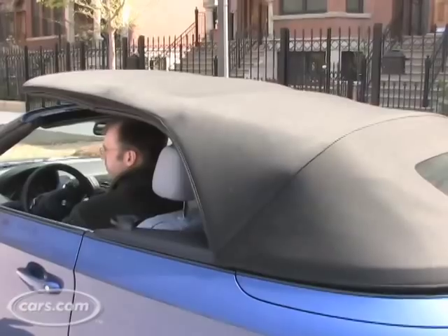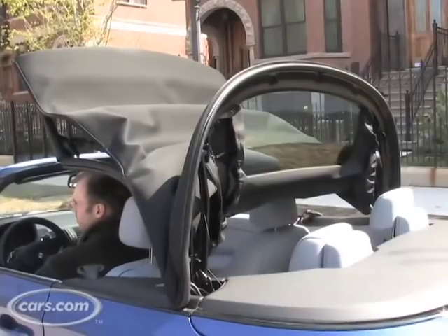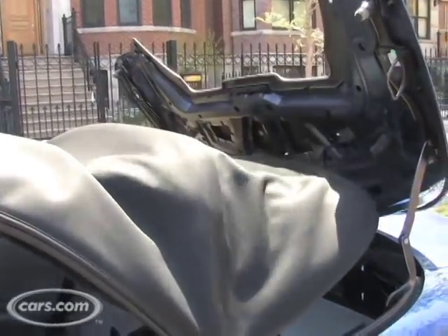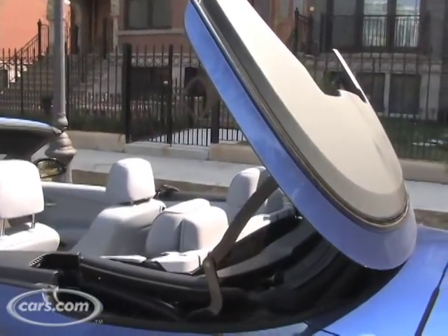The 1 Series comes with a power operated cloth soft top and when it's up, it's pretty quiet when you're inside driving the car. The top is fully automatic, so at the push of a button it lowers into a well in the trunk. It goes down pretty quickly and quietly, and when stowed in the trunk it doesn't take up a lot of your cargo space, so you still have room for carrying a small bag.